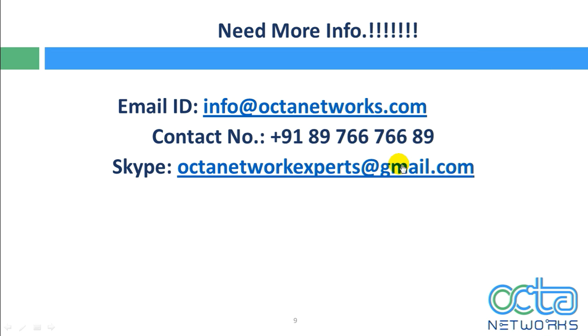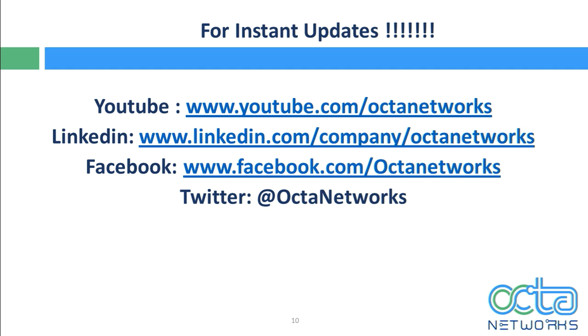Hope you enjoyed this session and understood how Expressway firewall traversal works. For more information regarding the CCIE Collaboration version 2 bootcamp, you can email us at info@octanetworks.com, call us at 89766-76689, or Skype us at octanetworks@gmail.com. For instant updates, subscribe to our social networking channels on YouTube, LinkedIn, Facebook, and Twitter — the URLs are visible on screen.